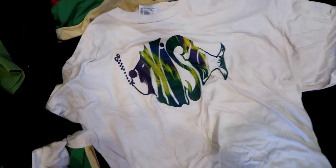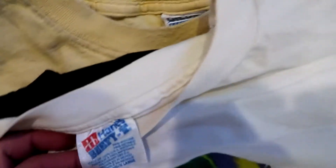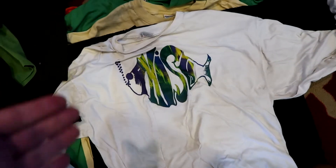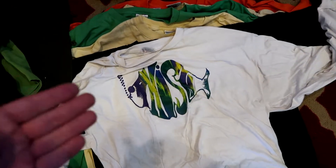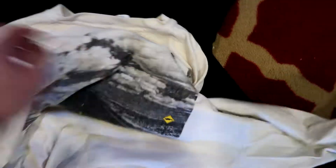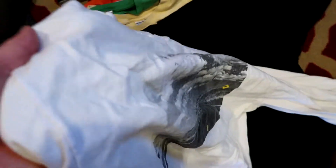Next up we have a vintage long sleeve Phish shirt. This is a Hanes beefy tee — and it is made in the USA. These shirts sell really well. Anything Phish, I'm not even a fan of them and barely listen to their music, but I'm aware of them and they sell really well. Comps are going close to $40 and even up to $80 on similar shirts. So a dollar into at least $30, upwards of $60.